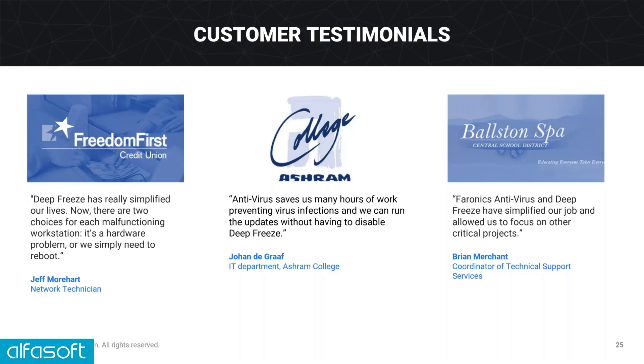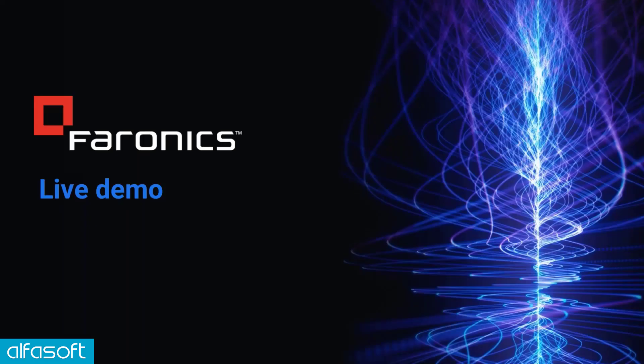A couple more testimonials from Europe. The key theme from those quotes is the amount of time we're saving and that security shouldn't be a headache anymore. I'm now going to hand over to my colleague Usman, who will demo Faronics Cloud Deep Freeze and Faronics Cloud.